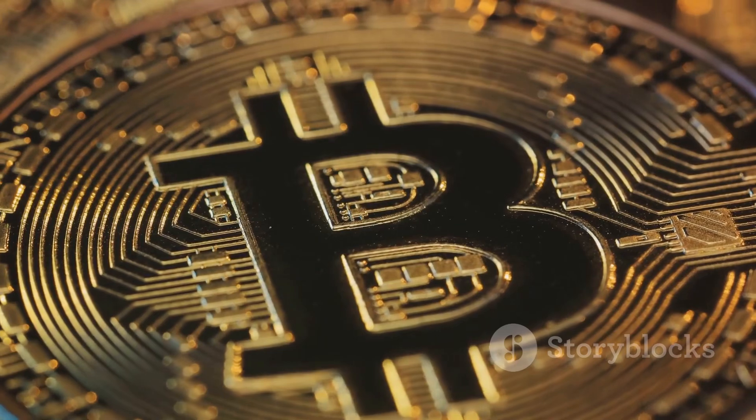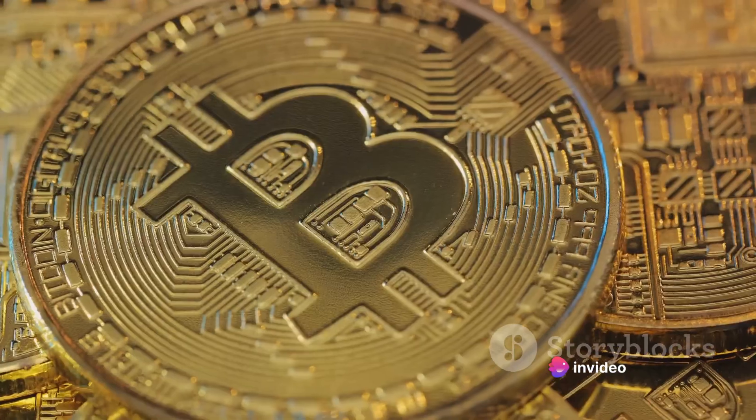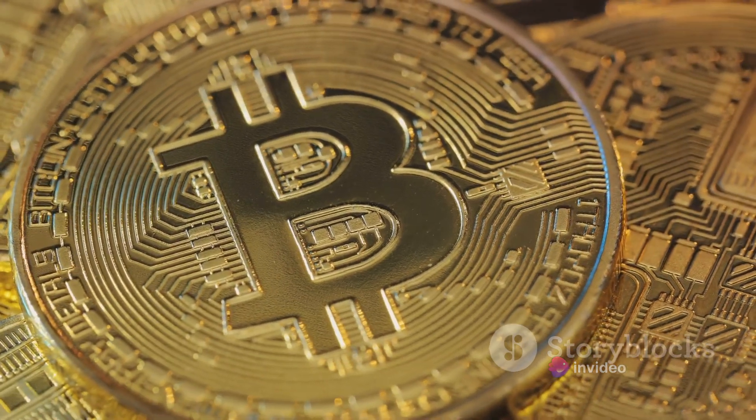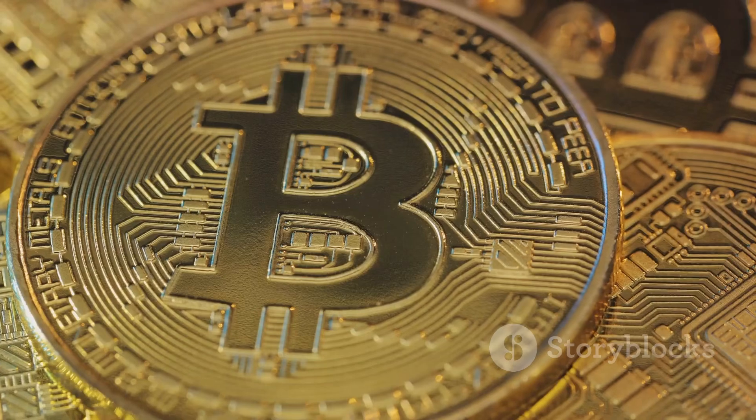First off, we have the blockchain. The blockchain is essentially a public ledger that records all Bitcoin transactions. Each block in the blockchain contains a list of transactions, and once a block is filled with transactions, it's added to the chain in a linear chronological order.